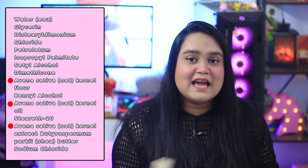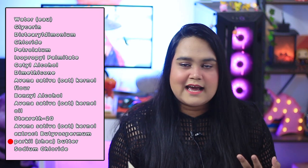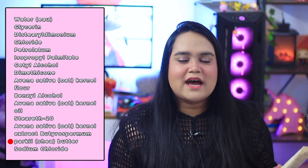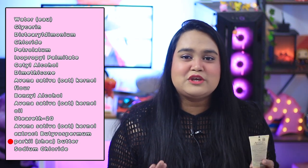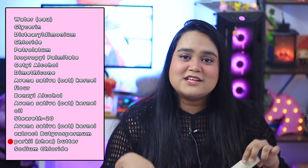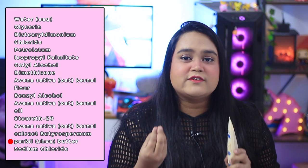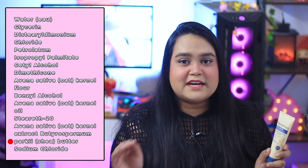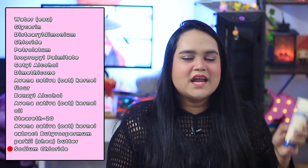The next ingredient is shea butter. If you have fungal acne it might be a concern, but there's no strong scientific backing that shea butter is bad for malassezia — check my fungal acne video if you're curious. Shea butter is an emollient that softens skin and provides great occlusiveness. Lastly, the product contains sodium chloride — basically salt — added for overall viscosity.